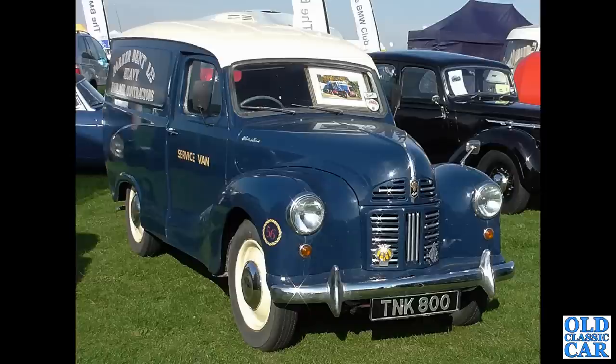Back to Sywell — TNK800 is a lovely Austin A40 van from March of 1956. A quick check shows an engine size of 1098cc, which suggests that someone may have put the Morris Mini 1000 engine in this particular van.